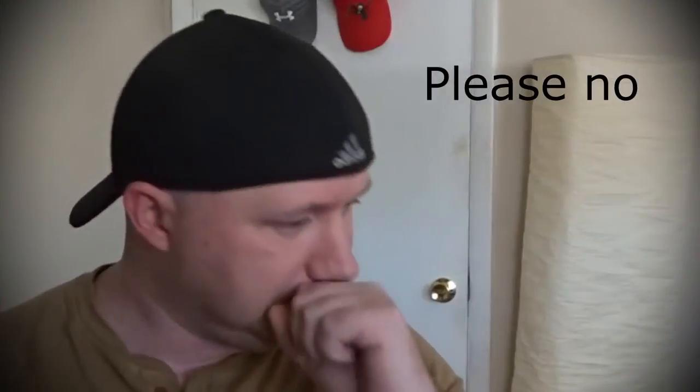Hey everybody, Patton here. Welcome back to the channel. So I haven't been putting anything out for a while because I've been pretty sick for the past week, so I apologize. I haven't been doing anything.